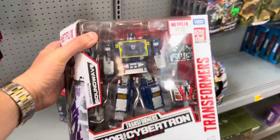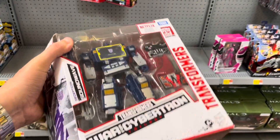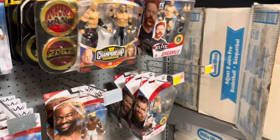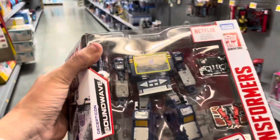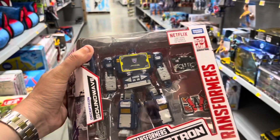Oh my god, I have been looking for this! I can't believe I just found it — holy cow, it's just sitting here by itself. Oh my god, I am pumped. Let's see what they got for wrestling — just some regular stuff. But I am definitely getting this. I can't believe I just got this. I am literally shocked. I've been looking for this forever. Wow.